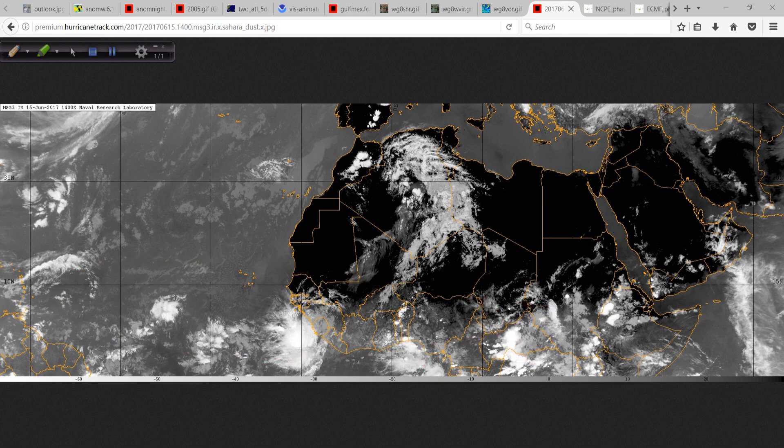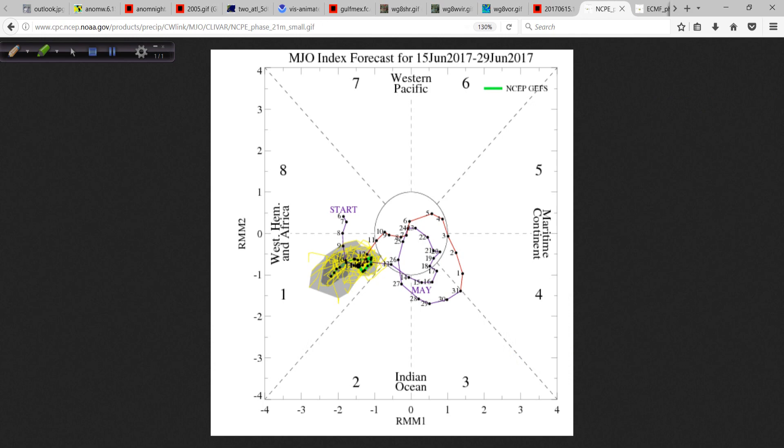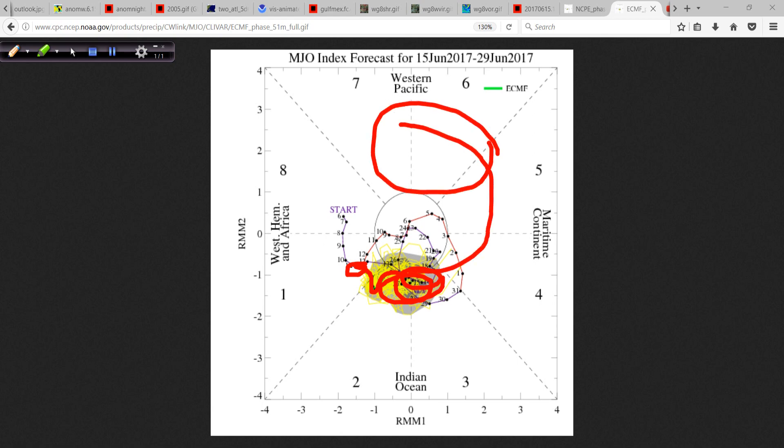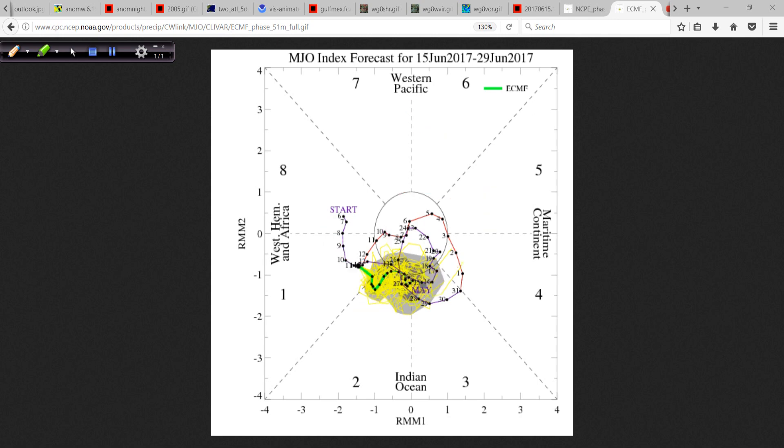We talked about the Madden-Julian Oscillation as a possibility. The GFS and its ensembles are clearly in phase one, kind of stuck there for the next two weeks, so the next two weeks may be somewhat favorable. But the European model, never going to agree — it says it's in phase one now, but it's going to move to phase two and then mill around in a low-amplitude MJO state near the Indian Ocean. If the MJO were milling around over there, we wouldn't have any development chances on our side of the world. But it's in the wheelhouse — where we'd expect development — and we're starting to see the signs.